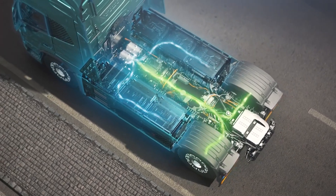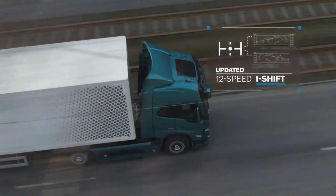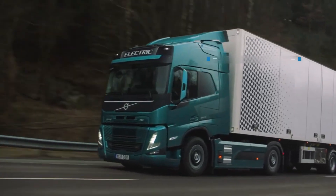Many fleet operators will find the shift to electric vehicles more inexpensive as a result of this. As a whole, the Volvo VNR Electric exemplifies the company's dedication to electric transportation.